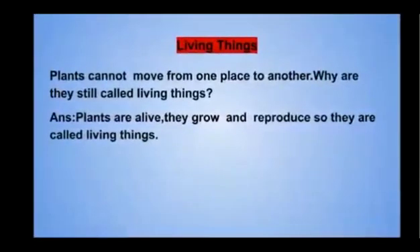Now you must be having a question: plants cannot move from one place to another — why are they still called living things? Plants are alive; they grow and reproduce, so they are called living things.